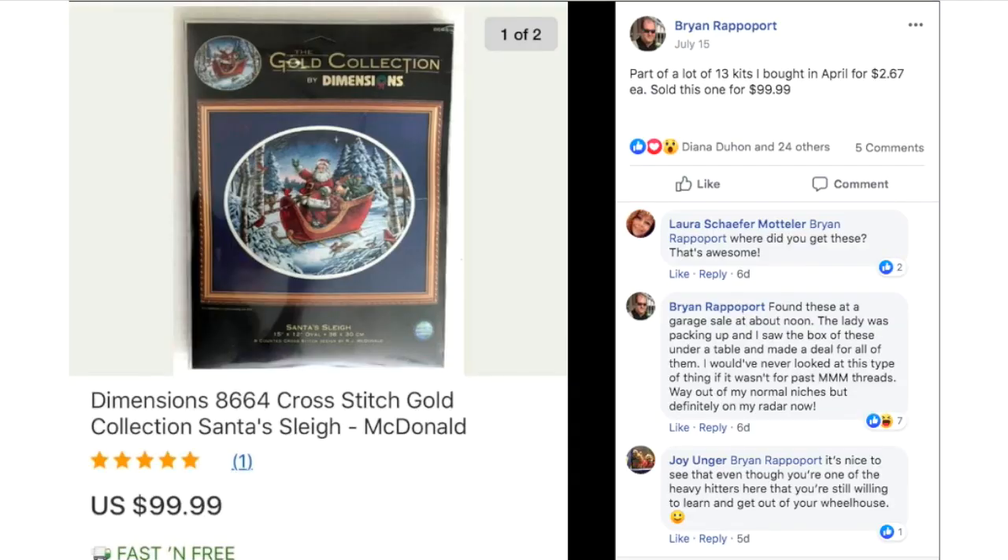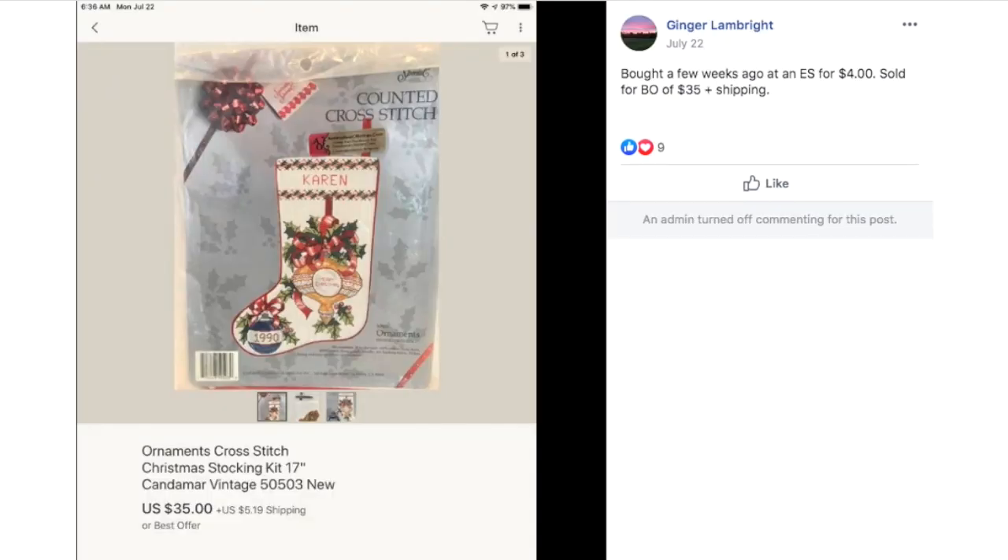Brian is a guy selling needlework stuff — why? Because he knows it's worth money. All you guys out there, pick this stuff up because it sells. Don't be shy, it's all about making money. He bought a lot of 13 kits in April for $2.67 each and sold one for $99.99 — a Dimensions Cross Stitch Collection. Then Ginger bought another kit at an estate sale for $4 and sold it for a best offer of $35 plus shipping.